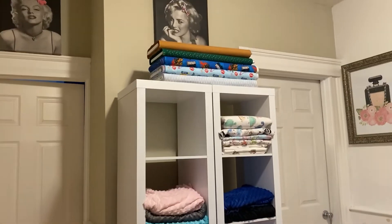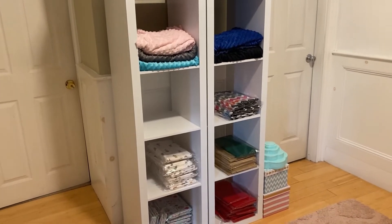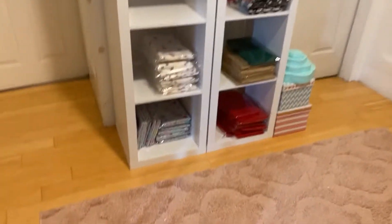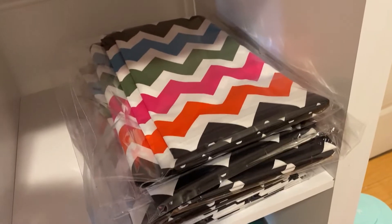This is where I keep my fabric. I'm getting new fabric — should be here hopefully next week, so that's why I made space for the new ones. This is how I package them; these are cut by the yard, so that's how I save them.